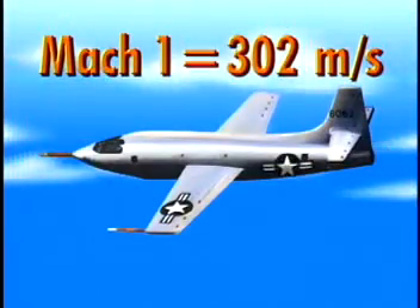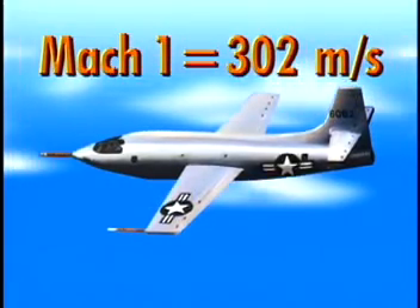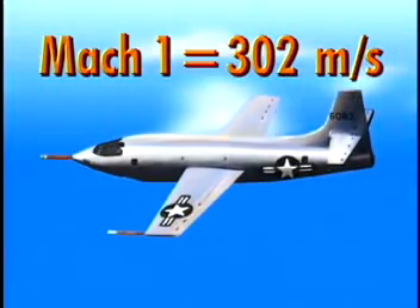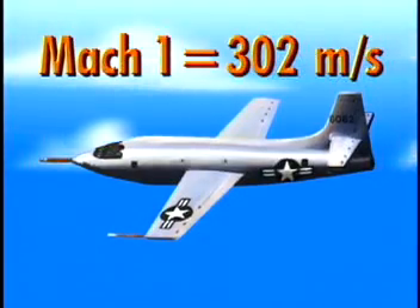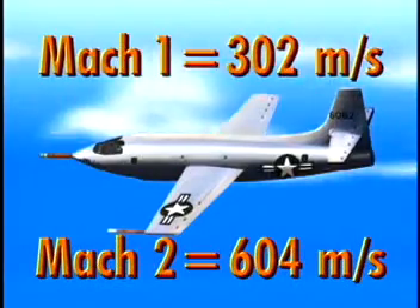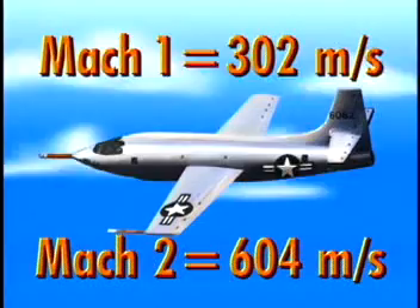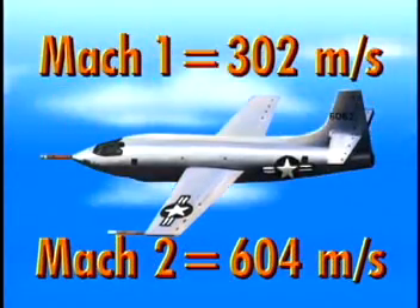What does Mach number mean? Mach number represents how many times the speed of sound a vehicle is traveling. For example, Mach 1 equals the speed of sound, which is approximately 302 meters per second, or 675 miles per hour, at an altitude of 100,000 feet, which is the test altitude for the HyperX. Mach 2, which is twice the speed of sound, would be approximately 604 meters per second, or 1,350 miles per hour, at an altitude of 100,000 feet. Mach numbers are used by NASA researchers to describe the speed at which a plane is flying.